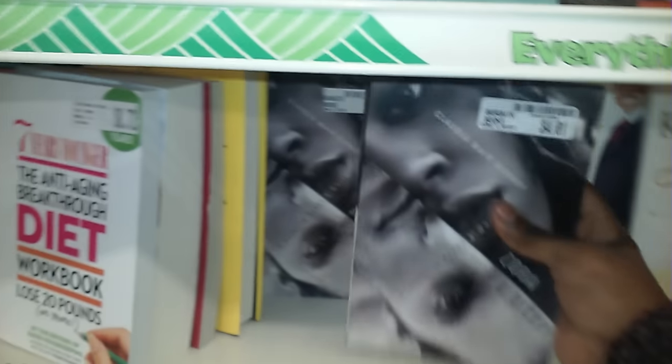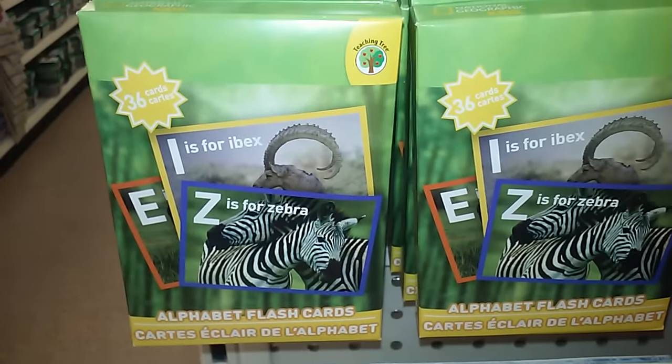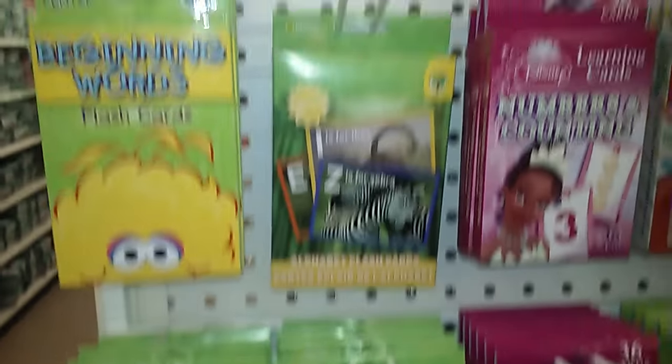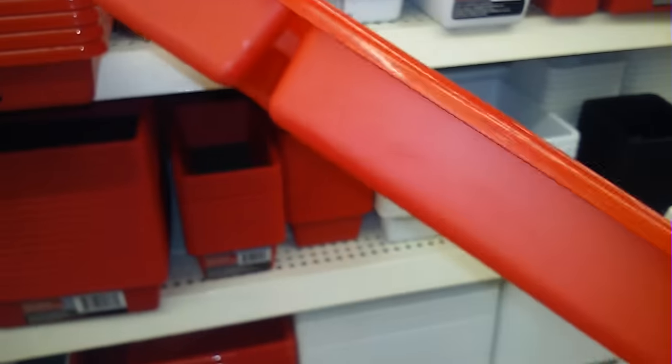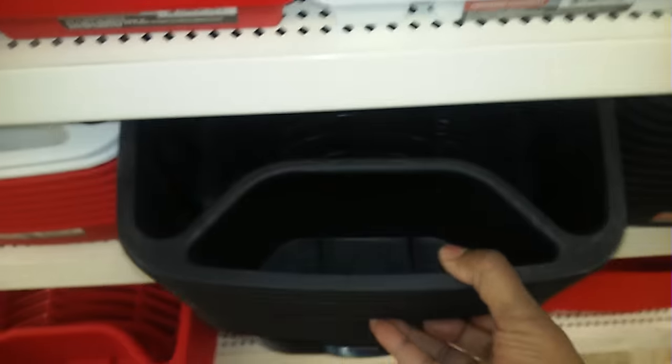Let's go over to the makeup aisle and try to find some things for a giveaway. Anika, this is really nice for your little boy — it's alphabet flashcards. I might get this divider for spoons and forks in red. And they have these rack dividers, they got it in red too.